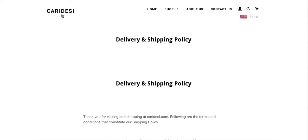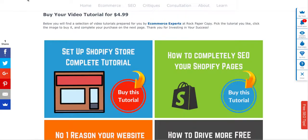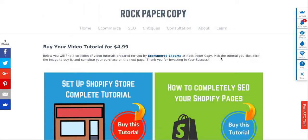I hope you found this review useful. It was brought to you by Rock Paper Copy and you can request a video critique for your own website by going to www.rockpapercopy.com and clicking on Critiques. Thank you so much, bye!